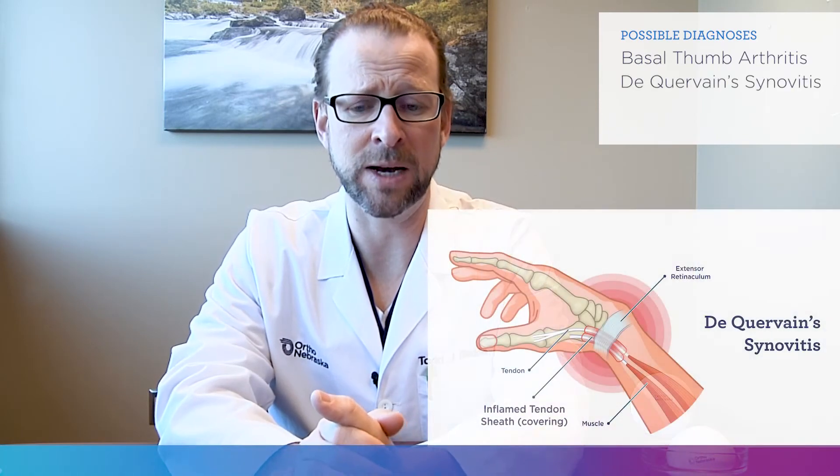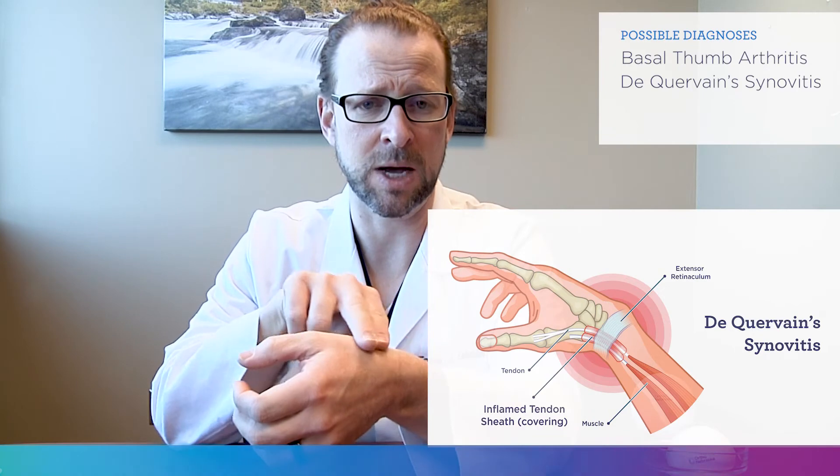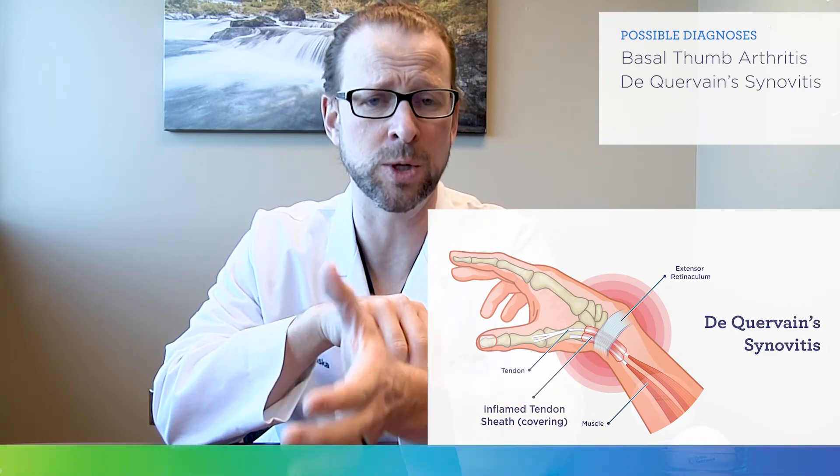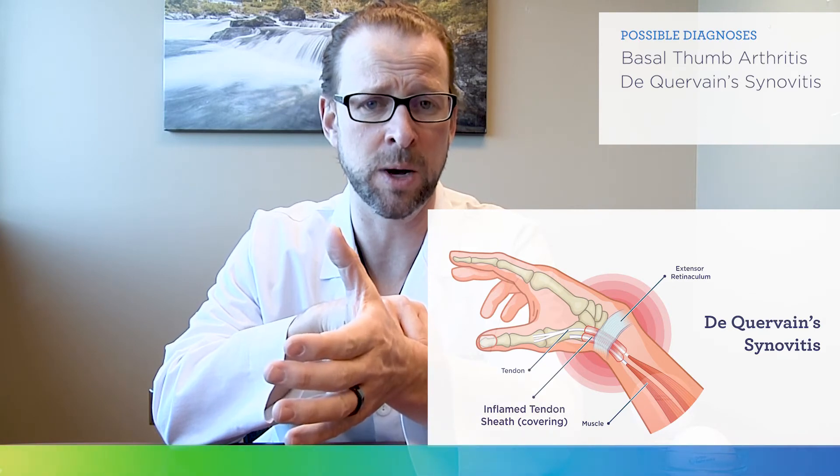The other thing we think about is a condition called De Quervain's Tenosynovitis, where the tendons on the top of the thumb are very irritated, usually worse with lifting your thumb up or with trying to lift things with your thumb up as well.